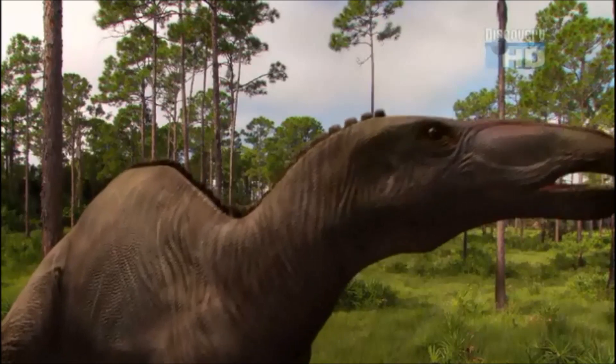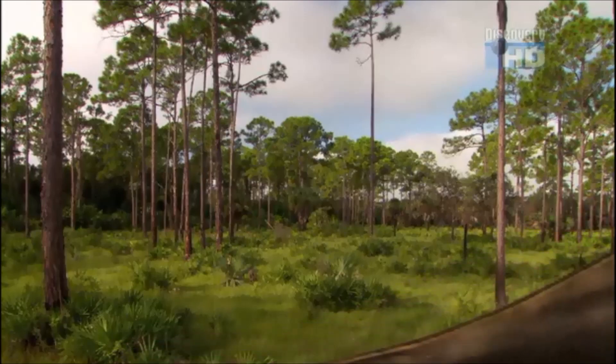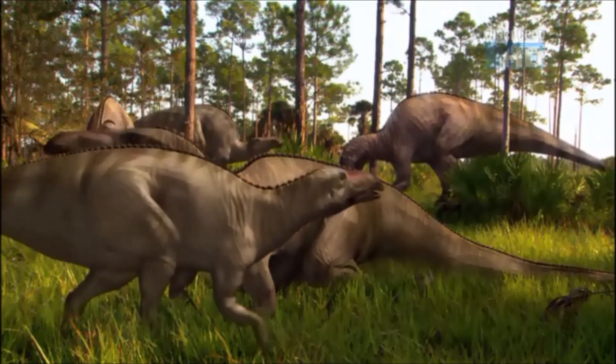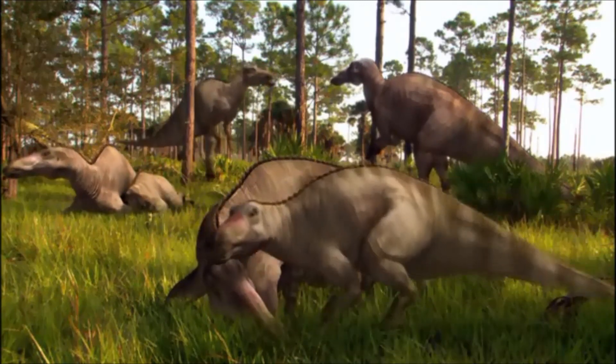Scores of different species once inhabited North America, from Texas to as far away as Alaska. From birth, a baby anatotitan clings to its mother for protection — a behavior passed from generation to generation.